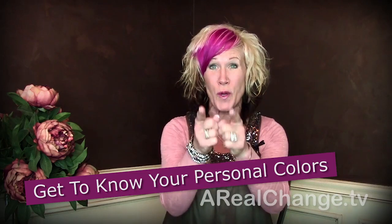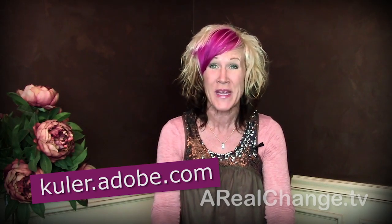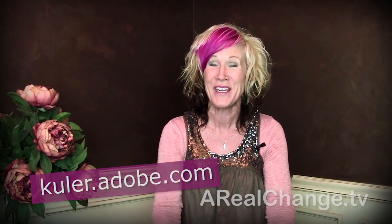Now, what TO wear — write this down: get to know your personal colors. Here's a website for you: it's color.kuler.adobe.com. Get familiar with this website. It's not only going to help you with your graphics and the colors you put through your blog, but it's going to help you look really good on camera, because you're going to begin to see which colors clash.